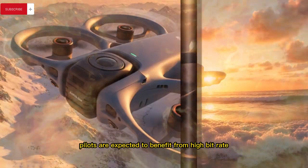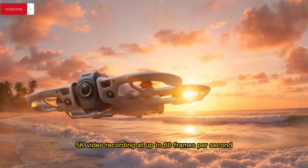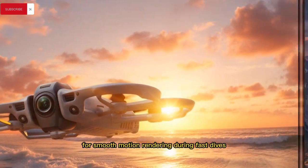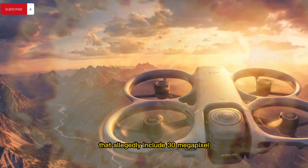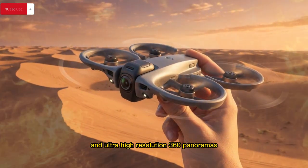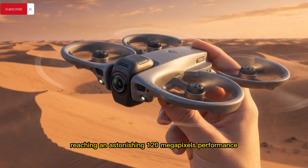FPV pilots are expected to benefit from high bitrate 5K video recording at up to 60 frames per second for smooth motion rendering during fast dives, power loops, and freestyle flight, complemented by still photography capabilities that allegedly include 30-megapixel standard images and ultra-high resolution 360 panoramas reaching an astonishing 120 megapixels.